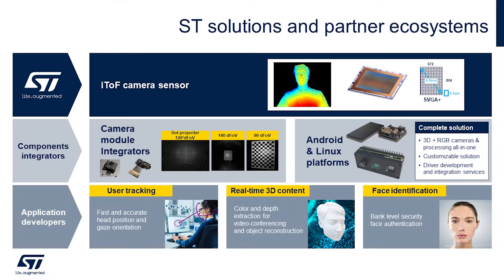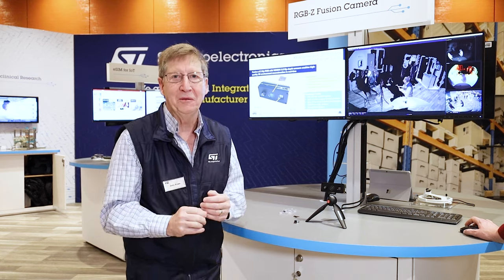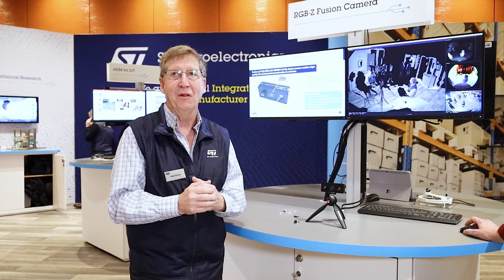It's the magic of ST in an indirect time of flight part. The part is the VD55H1 and you can buy it today. And I'm always supposed to tell you: with ST, technology starts with you.